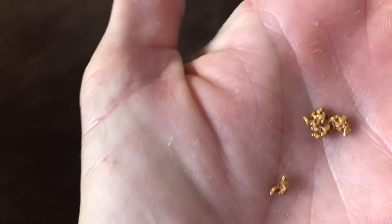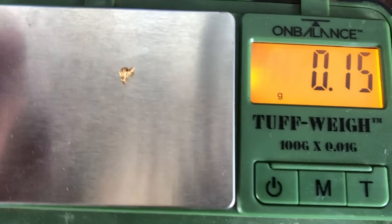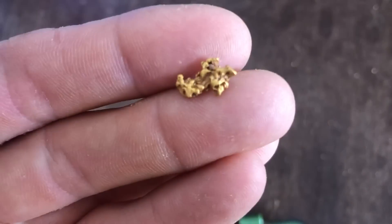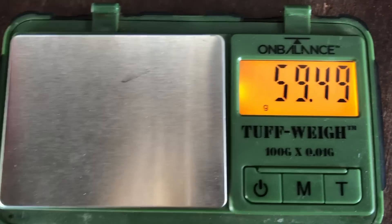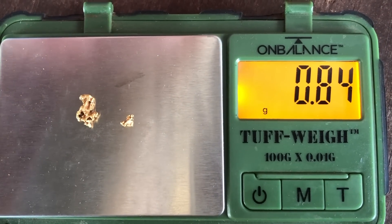My guess for the smaller one - I'll be pushing 0.2, so I'm going to say 0.18. Not quite - 0.16 it is. The bigger piece here, I know it easily looks like a gram, but it's very flat and it's got a few hollow spots in there as well, so I don't think it's going to be a gram. My optimistic guess would be 0.8 of a gram. It comes in at 0.7 of a gram - so not quite a gram for today. Between 0.8 and 0.9 of a gram total. Unfortunately we didn't make it over the magic mark of one gram today.